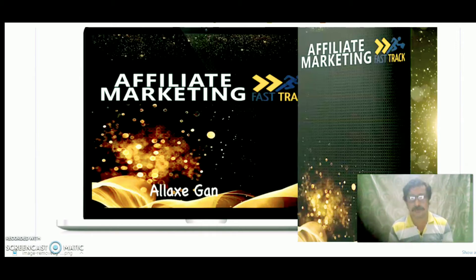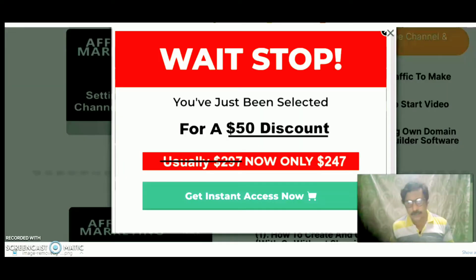Let's go to the dashboard and watch what Affiliate Marketing Fast Track is about. Going to the sales page of this product, a discount coupon pops up. You are going to get 50% discount. Usually the price of this product is $2.97, but if you pick this product from my link given in the description box below this video, you're going to get this product for only $2.47.